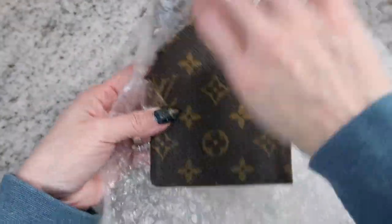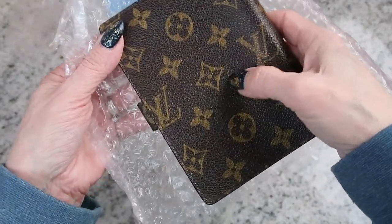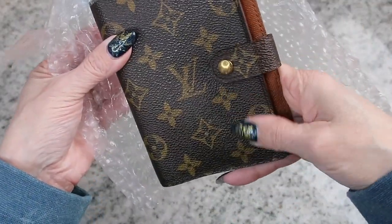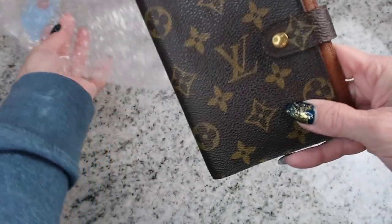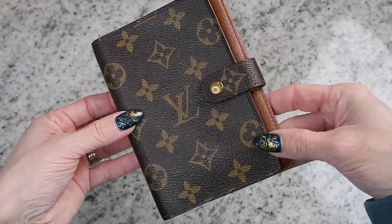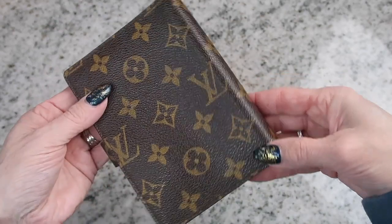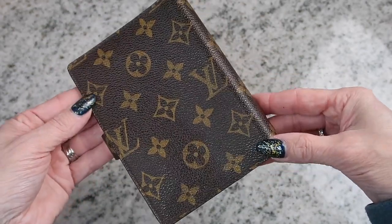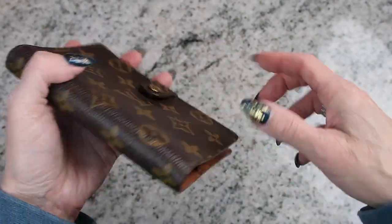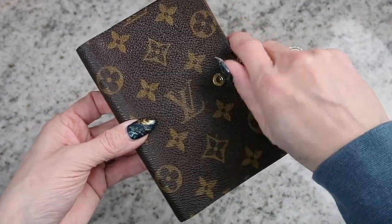Oh, I thought it would be softer — it's a little bit harder. That's a little bit different as far as the material goes. Let me throw that bubble wrap aside. So this is my first impression, and I can't even believe I'm actually holding a Louis Vuitton. Also, whenever you're looking at a seller, make sure it has authenticity and everything like that, and that you're not buying something fake — very, very important.